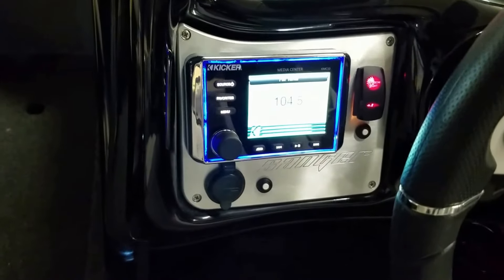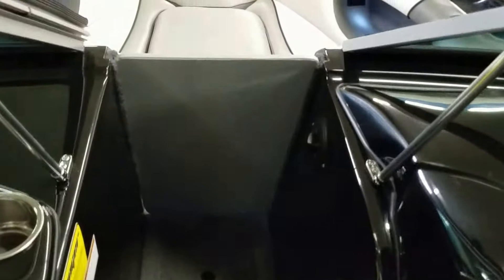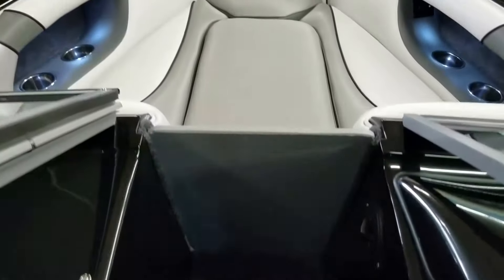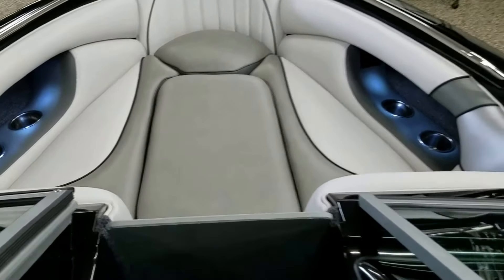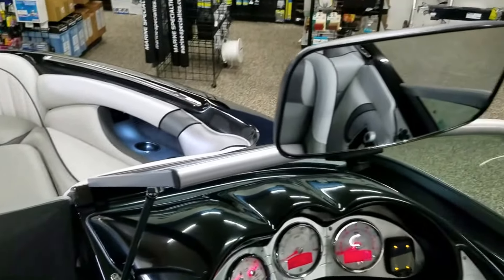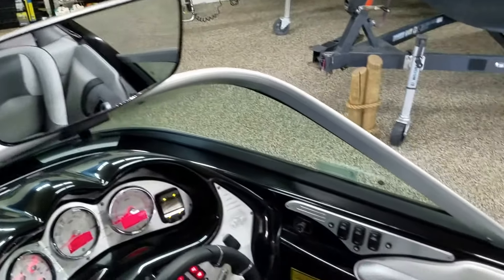It has a kicker stereo system with four speakers, slide-in wind dam, bow seating with more cupholders, and a rearview mirror for wakeboarders, surfers, and skiers so you can keep an eye on them.